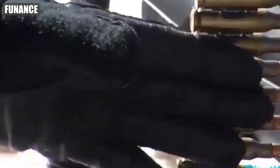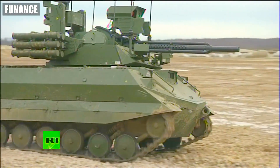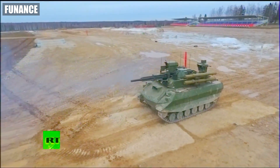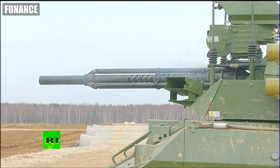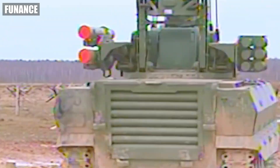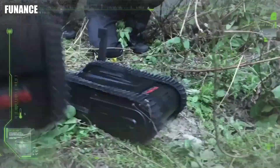Number three: URAN-9, Russia. Russia's URAN-9 is a mini tank packed with a 30mm cannon, anti-tank missiles, and flamethrowers. Designed to handle combat in urban environments, URAN-9 brings heavy firepower to situations where traditional tanks are too big or risky to deploy.